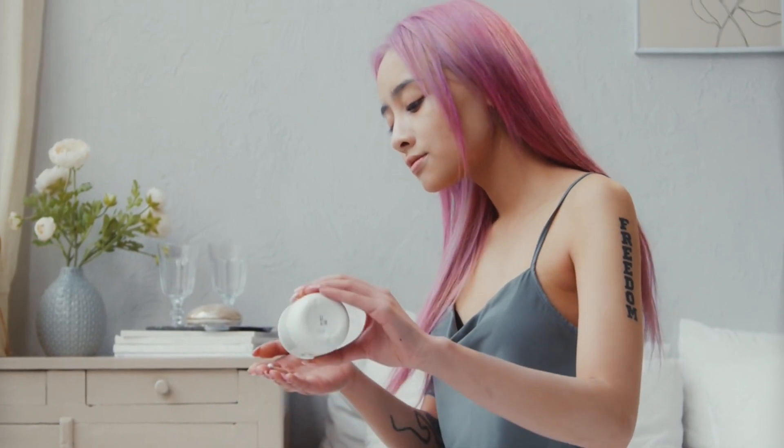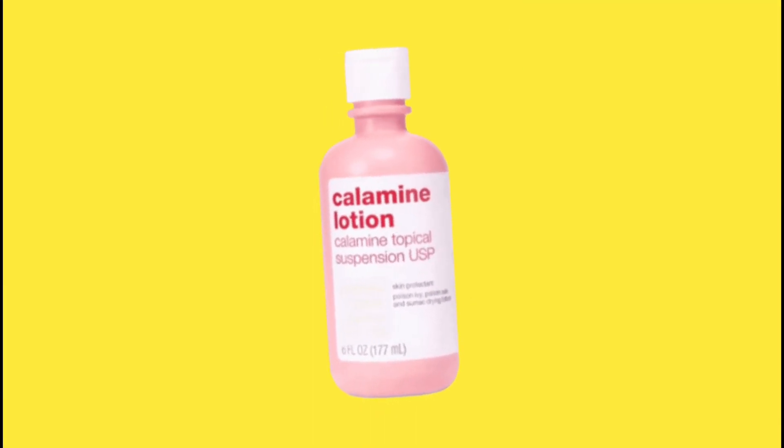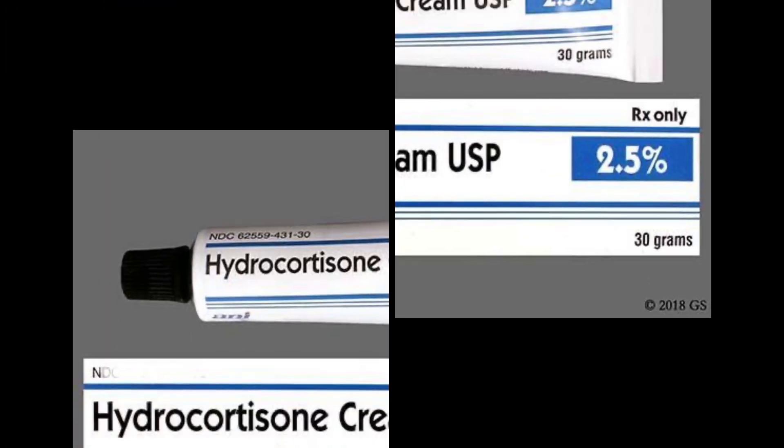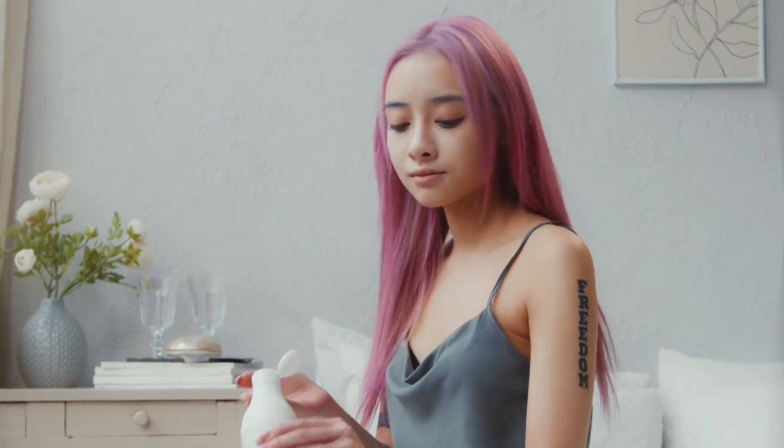Step 5: Apply a soothing cream or ointment. If the baking soda fails to alleviate your symptoms, rinse the baking soda paste off and then apply calamine lotion or hydrocortisone cream. Calamine lotion or hydrocortisone cream can help relieve itching and inflammation caused by the sting.